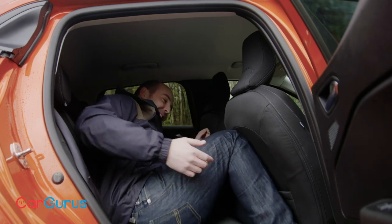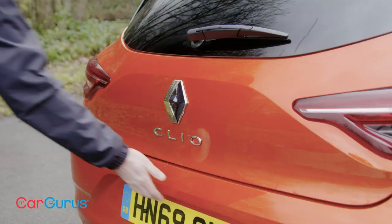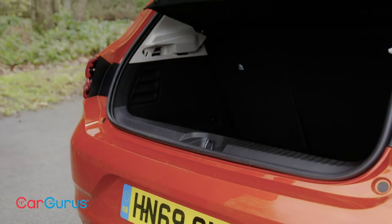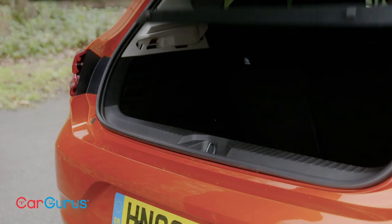I can't even get out! Where Renault has excelled is in the volume of the boot, which is right up there with the best-in-class. With such a high loading lip, we would recommend getting the optional adjustable height boot floor.